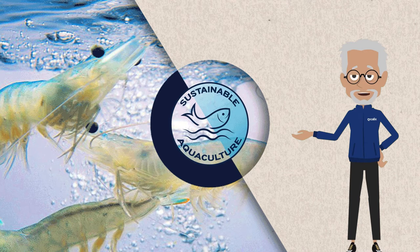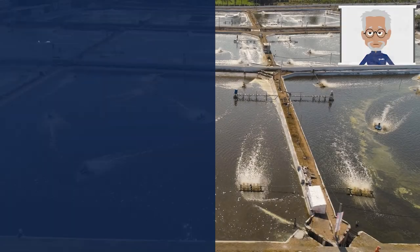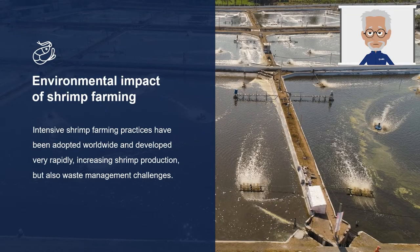Today, we will be looking at the effects of current aquacultural practices and their potential effect on the environment. As we saw in episode 1, the increase in food production from aquaculture led to the introduction of intensive farming methods in shrimp culture. Intensive shrimp farming practices have been adopted worldwide and developed very rapidly, increasing shrimp production but also waste management challenges.